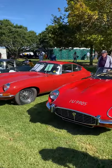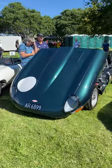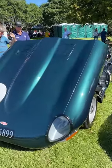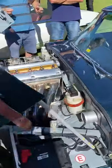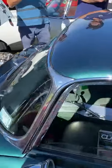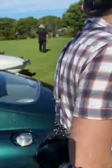This one here is of particular interest — it's a racing E-Type, a bit rarer, a bit more interesting, and a little more different. It's got bumper delete on the back, which is quite nice.